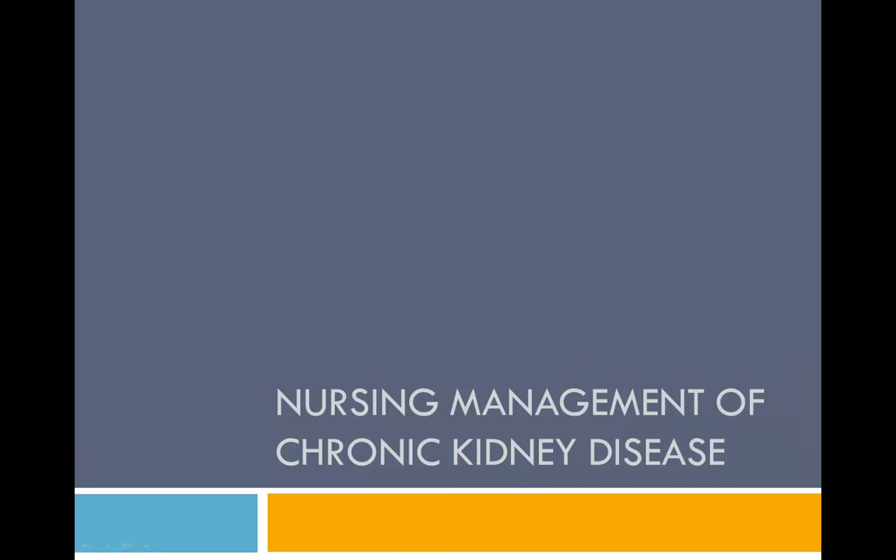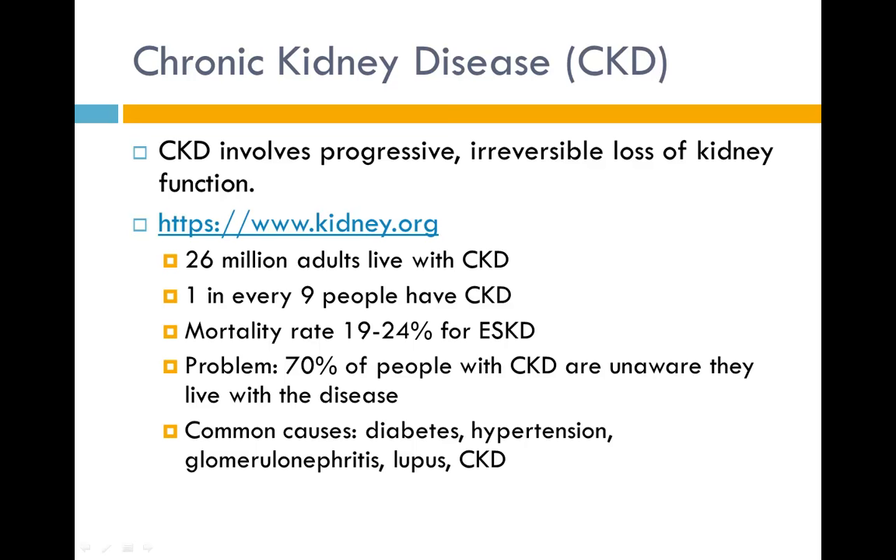Today's topic is Nursing Management for Clients with Chronic Kidney Disease. Chronic kidney disease involves progressive irreversible loss of kidney function. The Kidney Disease Outcomes Quality Initiative of the National Kidney Foundation defines CKD as either the presence of kidney damage or a decreased GFR less than 60 mL per minute for longer than 3 months. End-stage kidney disease occurs when the GFR is less than 15 mL per minute, at which point dialysis or kidney transplant is required to maintain life.